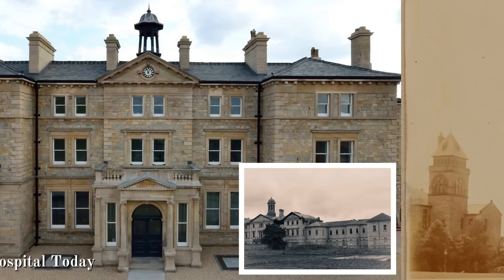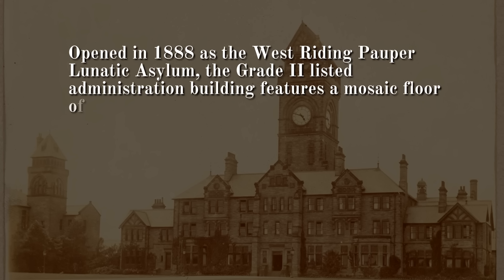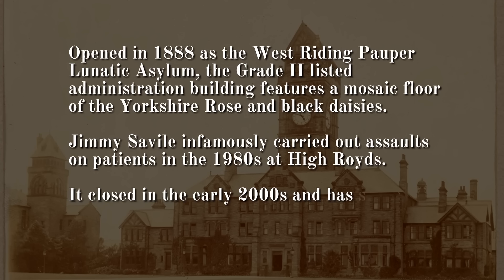Number 2: Pyroids Hospital, West Yorkshire. Opened in 1888 as the West Riding Pauper Lunatic Asylum, the grade 2 listed administration building features a mosaic floor of the Yorkshire Rose and Black Daisies. Jimmy Savile infamously carried out assaults on patients in the 1980s at High Roids. It closed in the early 2000s and has since been converted into a residential development known as High Roids Village.